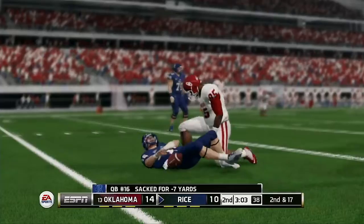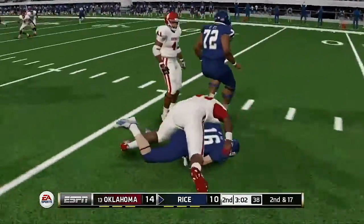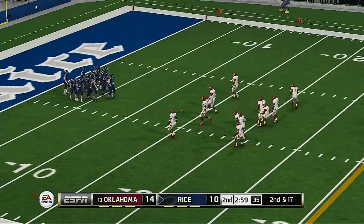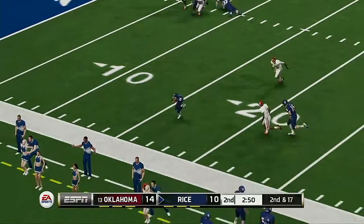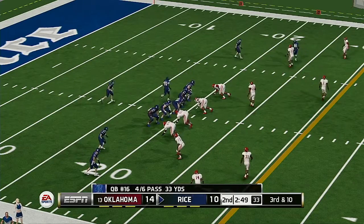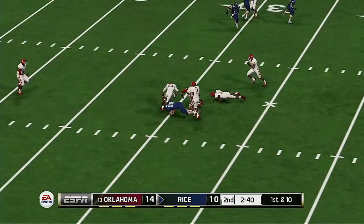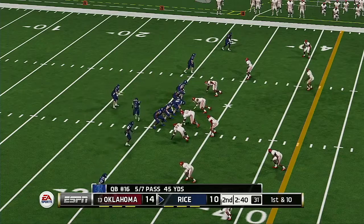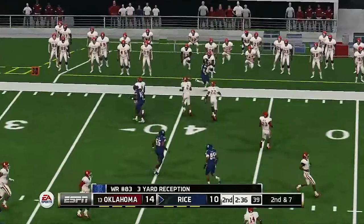The defense is looking for another sack in this second down and long situation. They'll spread the field here with a five-wide look. They push him out at the 20. They come out on an empty backfield — looks to his receiver, first down, he's tackled at the 32. He goes out of bounds at the 35.